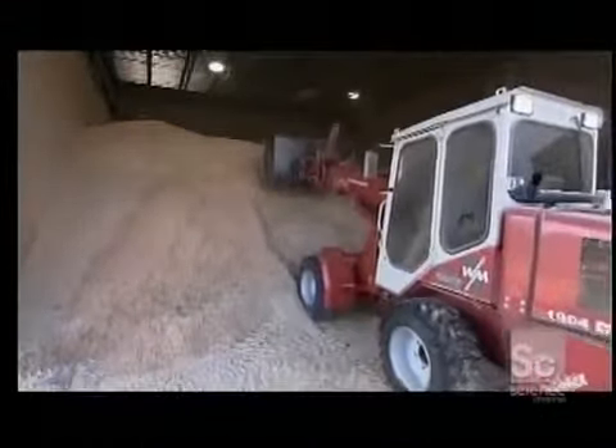The sawdust moisture content is so low because the wood it came from was already dried in huge ovens to make the flooring. The sawdust arrives in different consistencies, so the first step is to put it through a grinder to make the particles uniform in size.